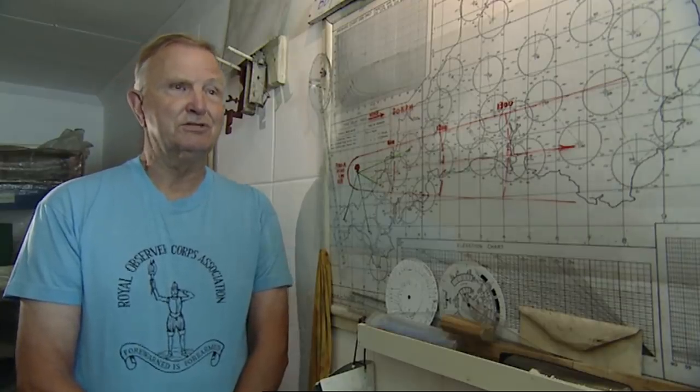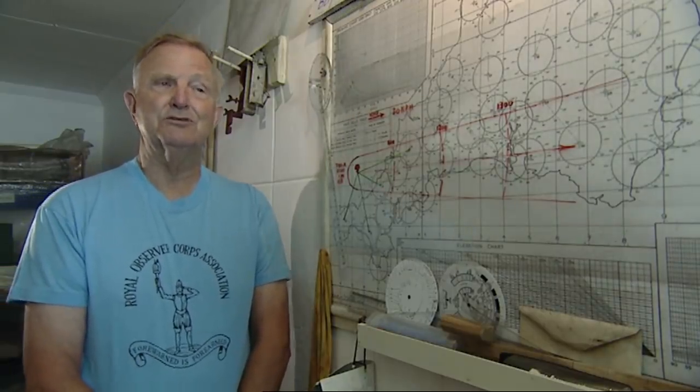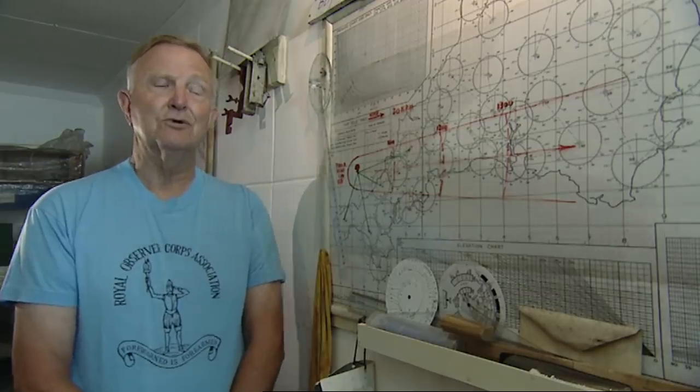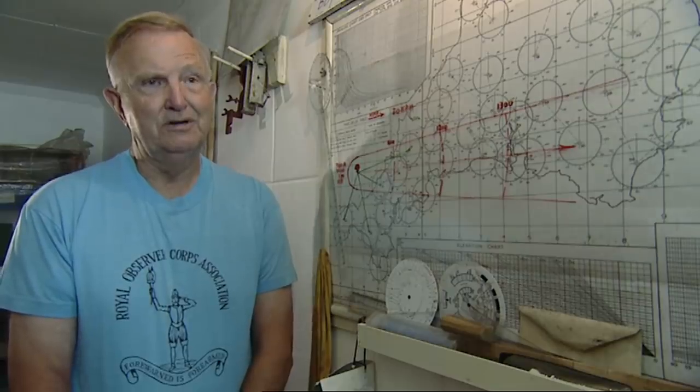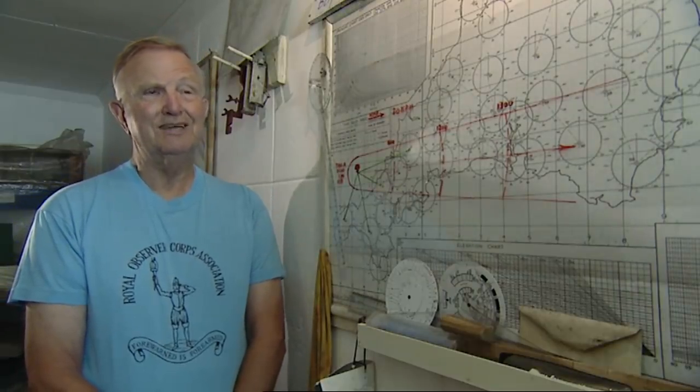This place, and indeed all the Royal Observer Corps posts, were never manned in earnest, because we never did have a nuclear war. We played our nuclear war games. We practised. We had nuclear exercises four or five times a year.